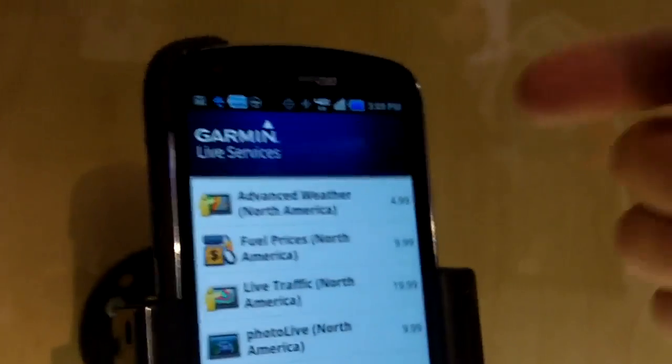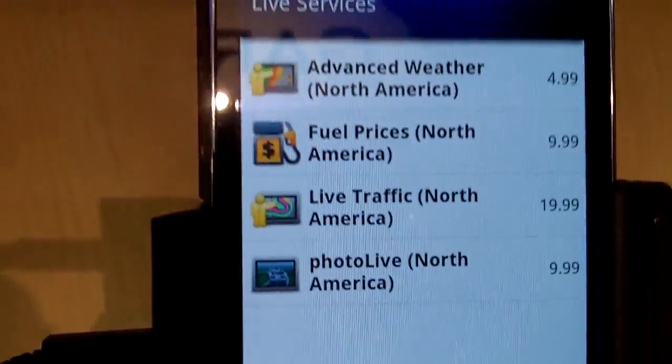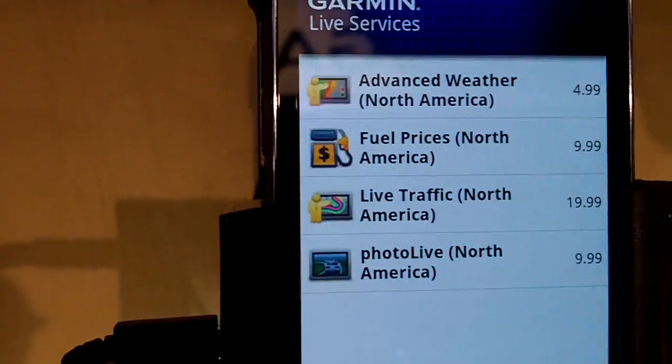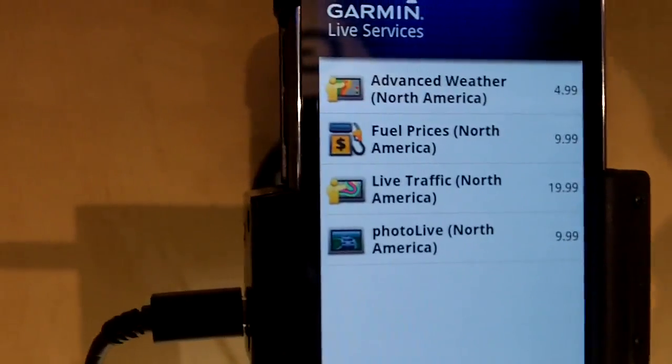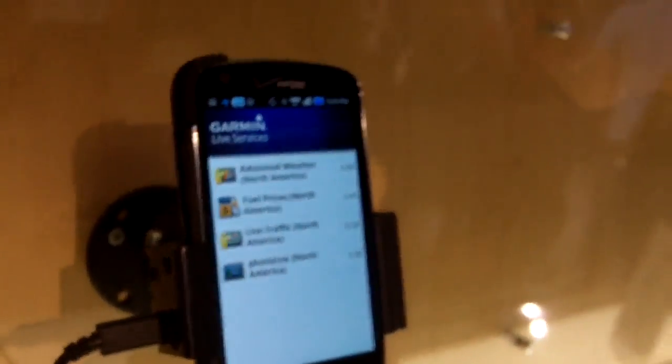Basic weather is included for free, but then you can see these are all premium services, like advanced weather, where you can look at radar maps, and real-time fuel prices. If you want to find cheap gas and save some money on the road, that's very helpful.